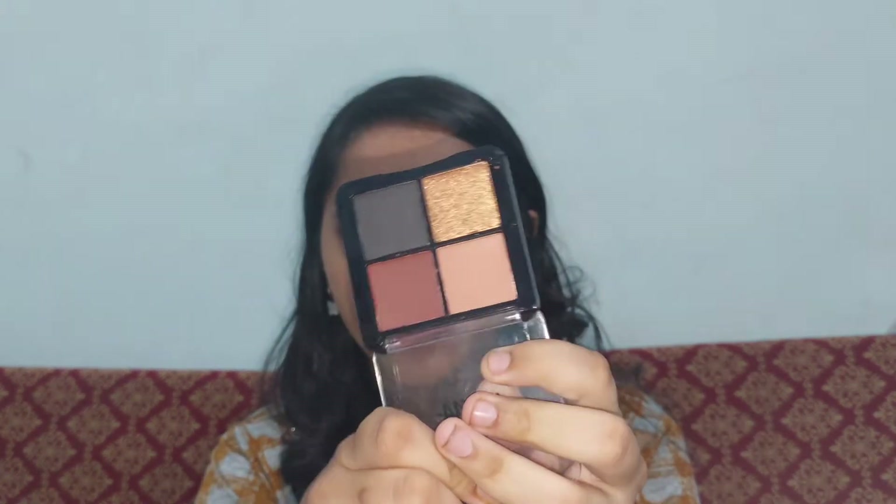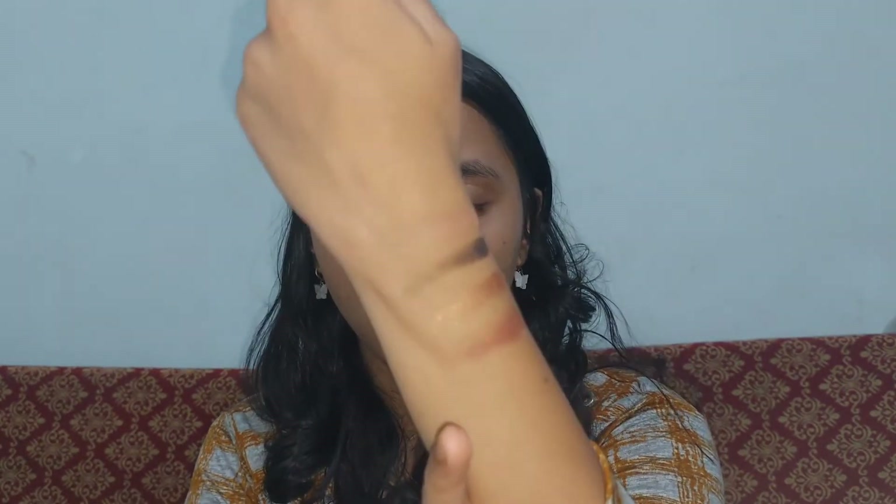You're getting shimmery plus matte shades — definitely a must-have. Before I create a simple look, let me show you how pigmented these are. I'm going to swatch all four shades of Night Out right here. Look at the pigmentation — I feel it's ultra pigmented and the shades are easy to blend. My thoughts on it are completely honest: these are beautiful palettes.